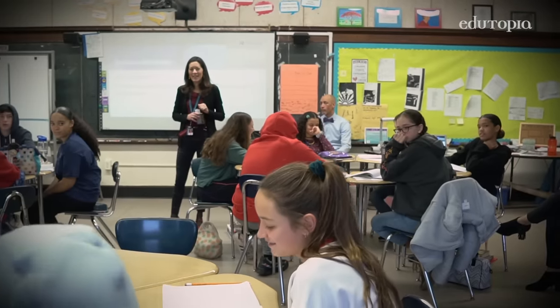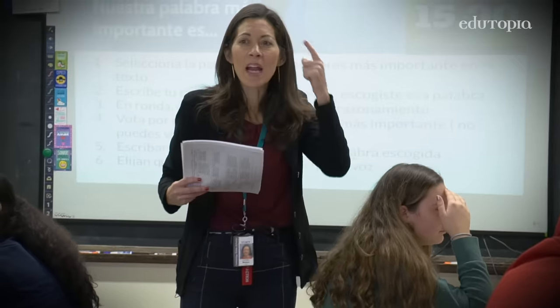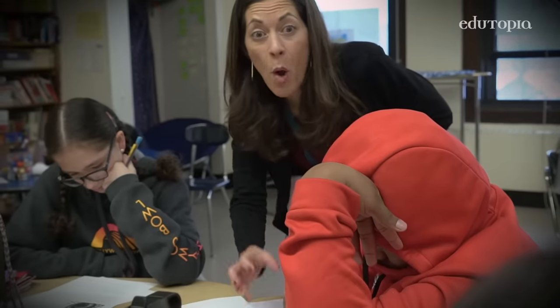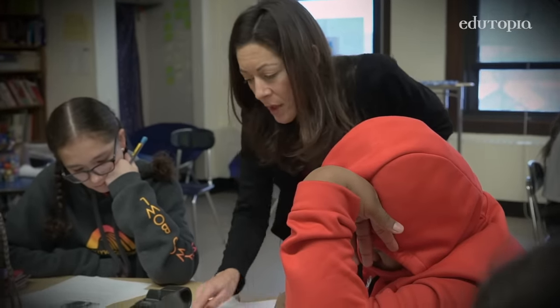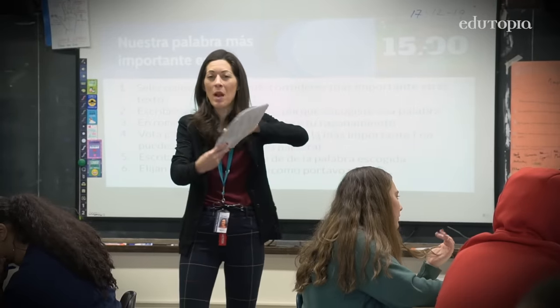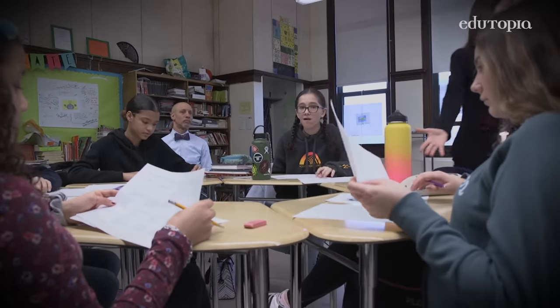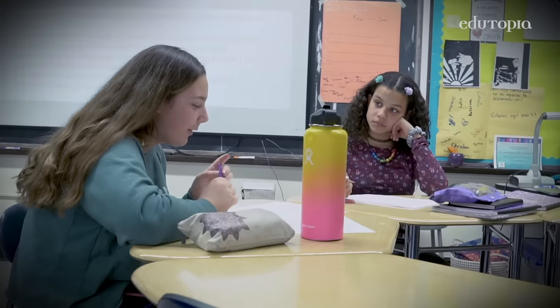I'm really thinking about what are the different ways that one can organize the instruction, so there's diversity of access points to this language and the literature, and for the students to be able to feel comfortable sharing what they know and sharing what they don't know.